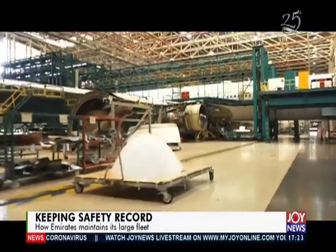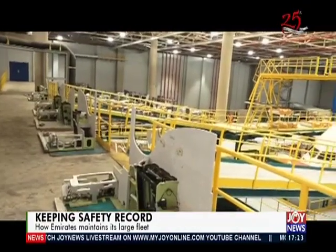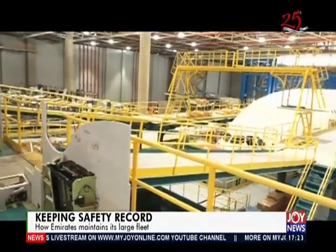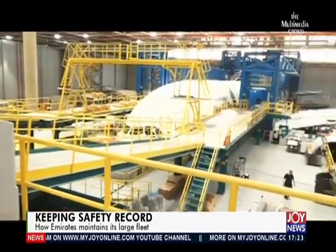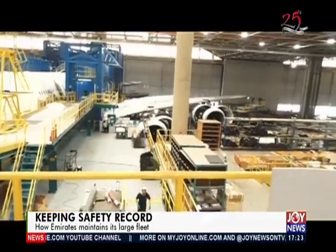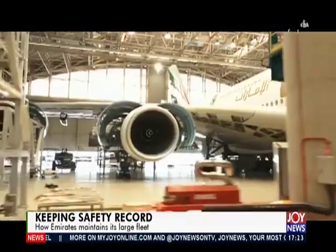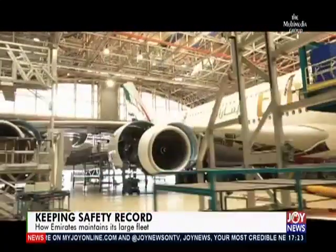Each hangar has an entrance gate 88 meters wide, and every bay can accommodate any size of aircraft with an engine thrust of up to 150,000 pounds. This includes the Airbus A380, which is 73 meters long, with an 80-meter wingspan and a tail 24 meters high.